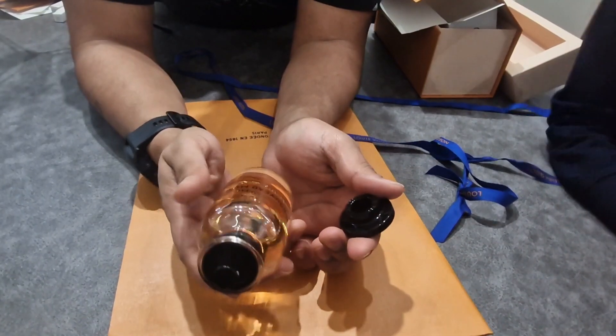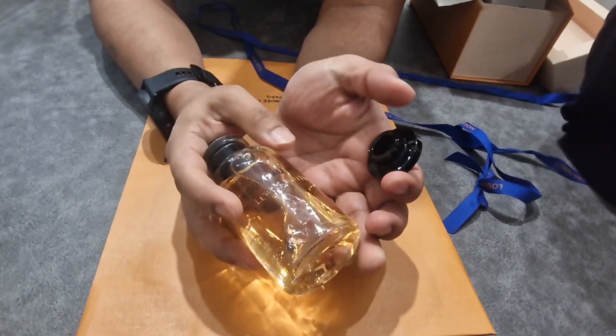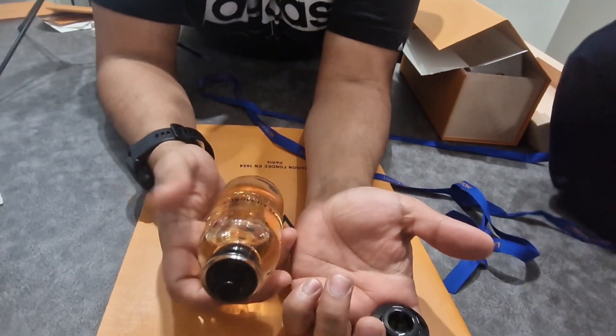Okay, so we've just done the unboxing of the Louis Vuitton November Day. The packaging was very impressive and the scent of it is beautiful — it's amazing.